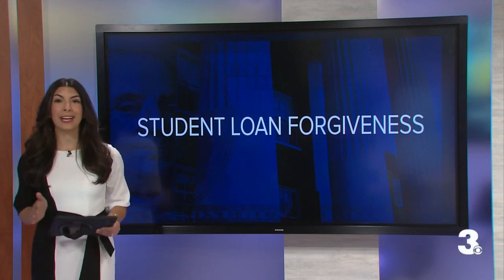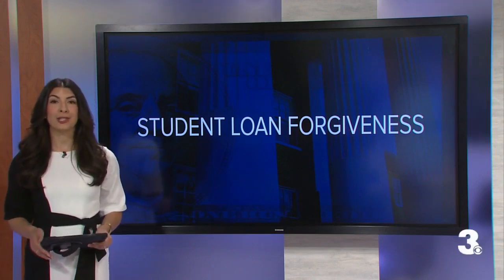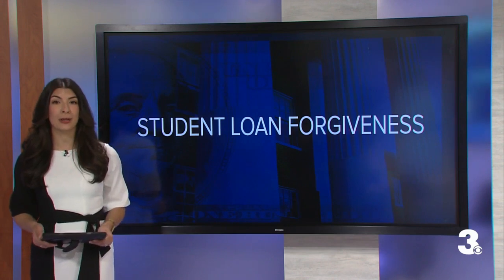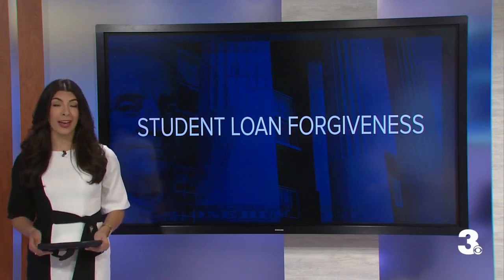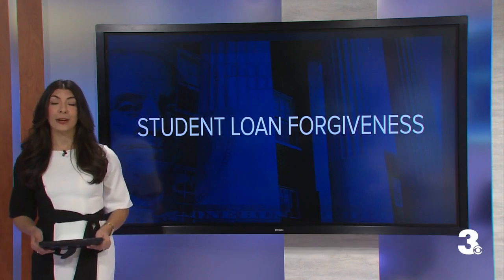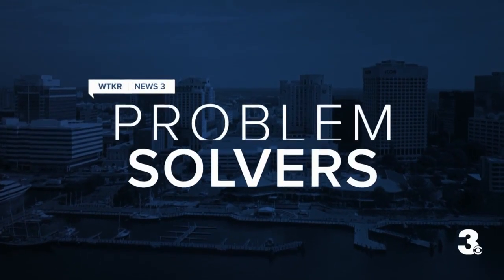Millions of Americans are anxiously awaiting for applications to open up for federal student aid relief. How do you know if you're eligible and how much relief could you get? News 3's problem solver Aaron Miller explains. We're following movement from within the Department of Education this evening. The application for student loan relief could be available any day now. This is part of President Biden's plan to erase up to $20,000 worth of student debt for borrowers.